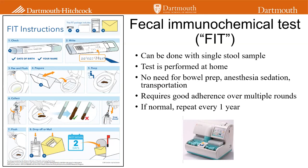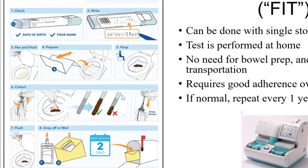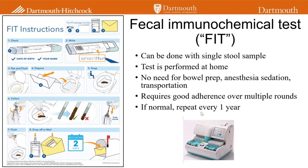Here you see something called FIT, which stands for Fecal Immunochemical Testing. This is done with a single stool sample, and the test is performed in the convenience of your own home. The kit comes with a piece of paper — you lay it gently in the toilet bowl, you have your bowel movement, then you take a little probe and dip it in the stool, put the probe in its cassette, and mail it off in the envelope provided. The paper and stool just flush away. There's a lot of benefits to the convenience of it — you don't need to clean out your bowel, you don't need to be sedated or have transportation. However, it does require being repeated every year if normal, because the test improves in its ability to detect larger polyps or cancer when repeated annually.